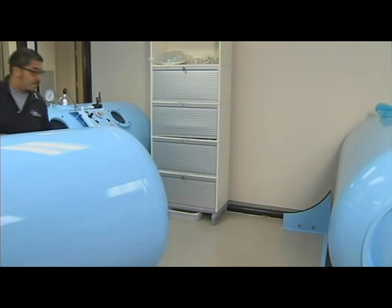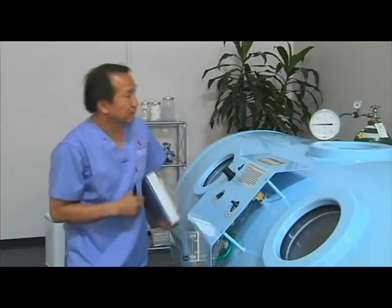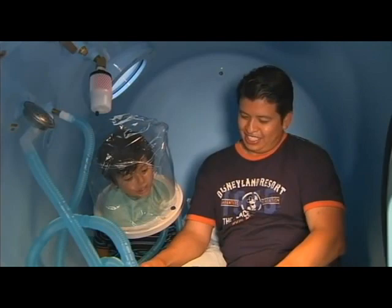With a price dramatically lower than other high-pressure chambers, the 40S 420 provides the opportunity to increase the number of treatments by installing multiple chambers at one location. The simple operation of the chamber also makes it easy for clinic personnel to be trained and begin administering treatments in very little time.